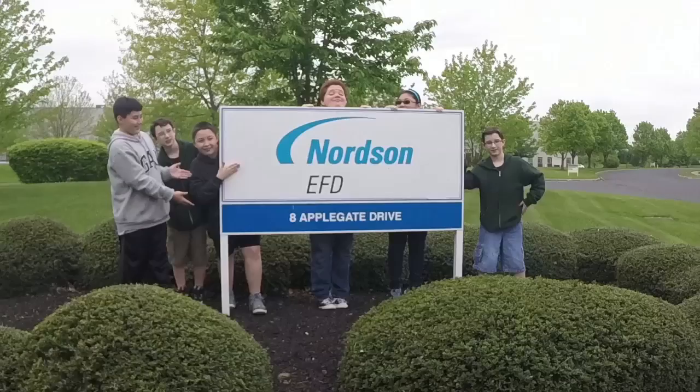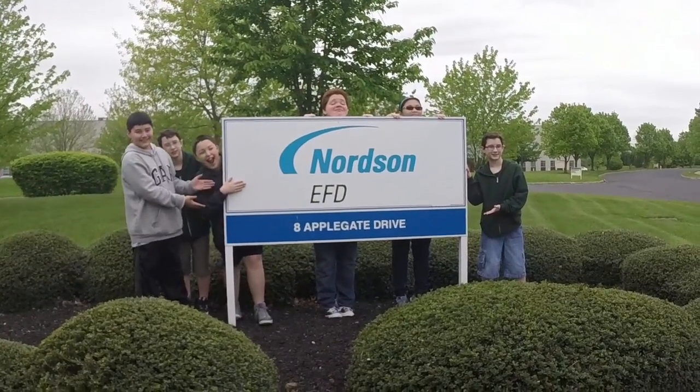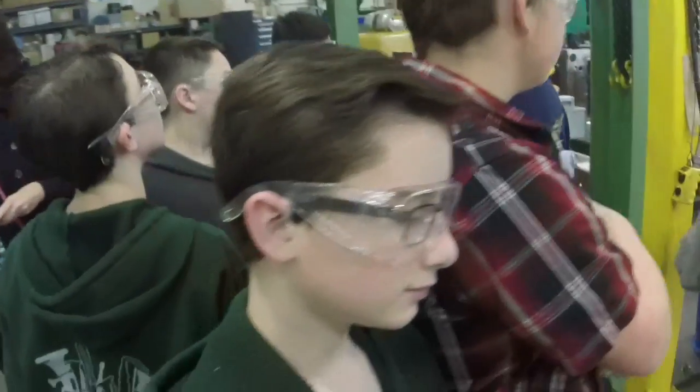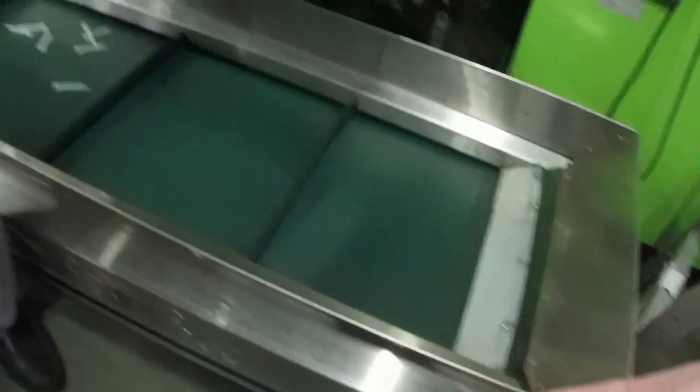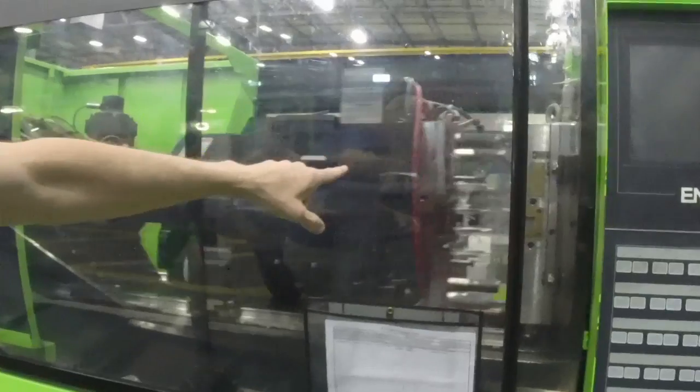At Northern Manufacturing, we took our middle school robotics club and they were able to see all the different steps in the manufacturing process of an epoxy container. Students will walk through where the materials are brought in, how they are melted, molded, and shaped to all the different types of parts that are used in the container.